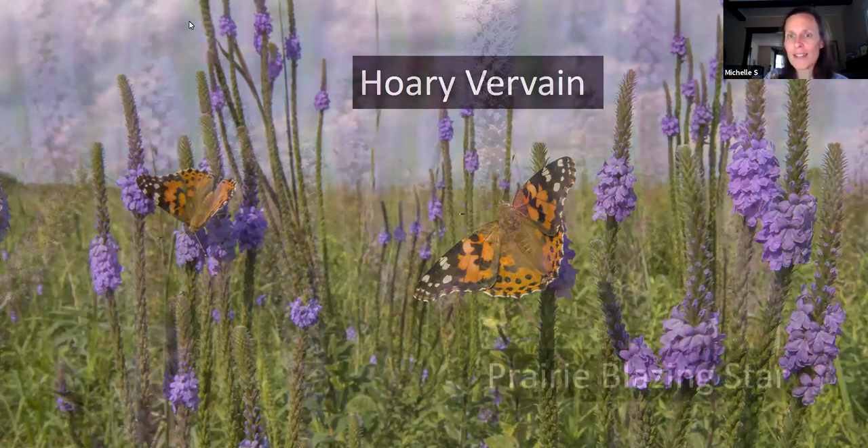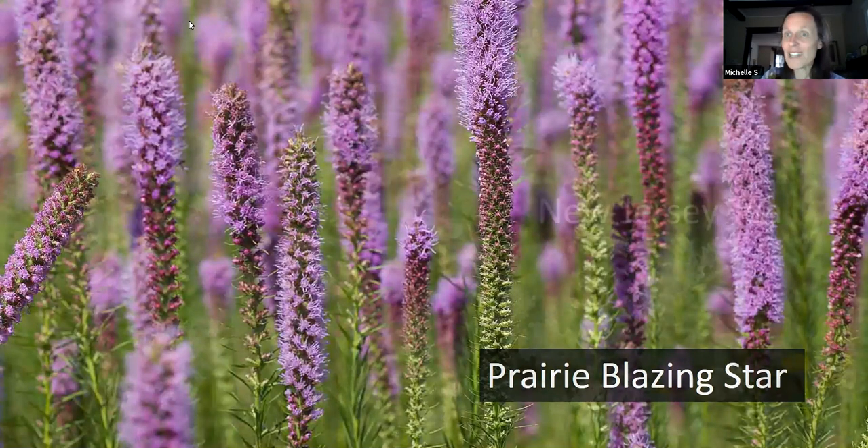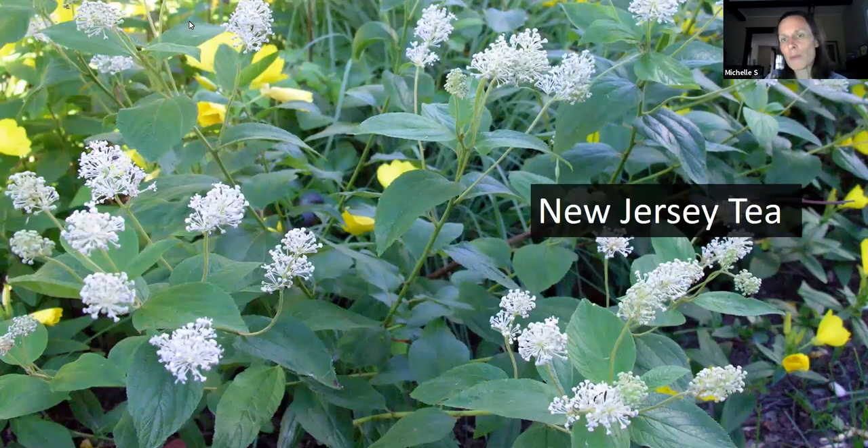One of my favorites for dry areas is blazing star. There are many species that do well in dry areas — some also in wet areas. These pink candles are just stunning and are a nectar magnet, especially for butterflies. They also produce quite large seeds that goldfinches and a number of other birds are very fond of. The New Jersey tea I mentioned earlier is a very small shrub with white flowers that is attractive to many small insects, and therefore attractive to many birds that eat those small insects.